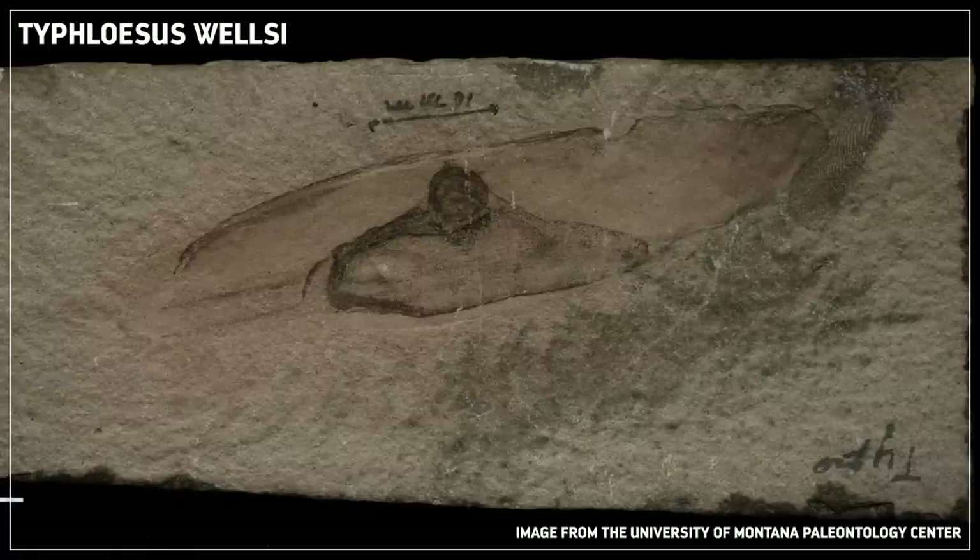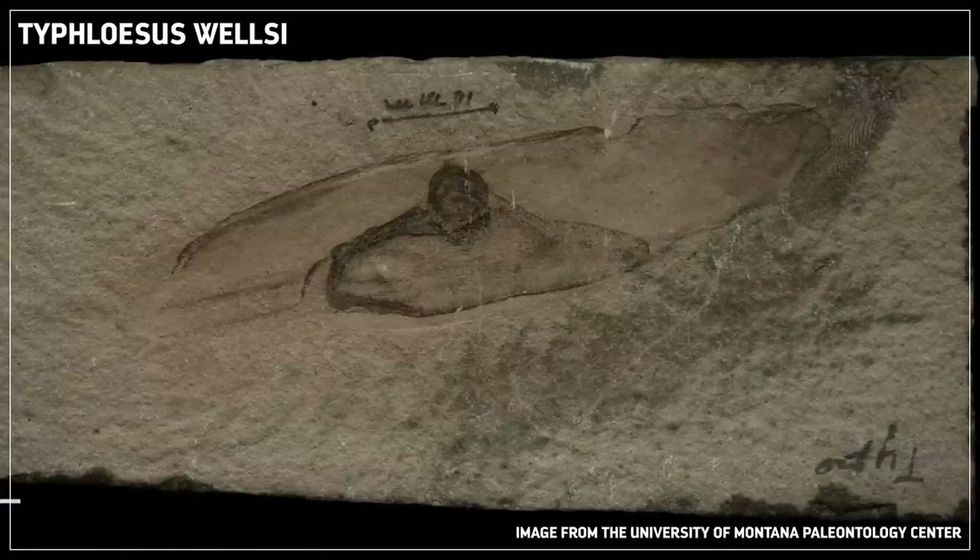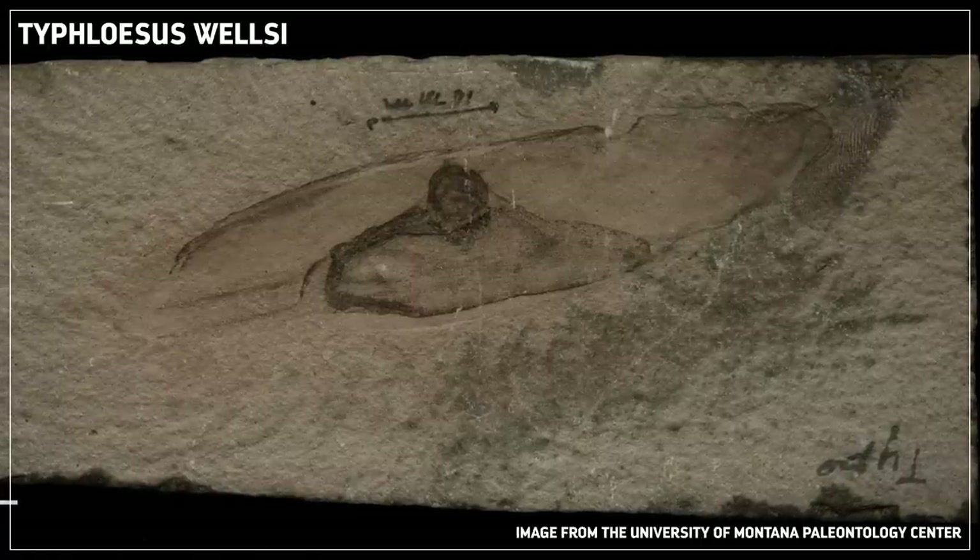But meanwhile, paleontologists still had no idea what kind of animals conodonts were. In the 1970s, fossils of some vaguely fish-like creatures were found in Montana that were thought to be conodont animals. But further study revealed that the conodont elements found in those fossils were actually in the animals' guts. So it turned out that they weren't conodont animals — they were fossils of creatures that ate conodont animals.